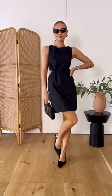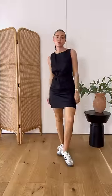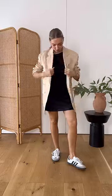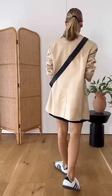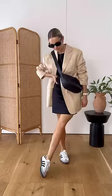In the next look I'll show you how just by changing your accessories it will create a totally different look. This time I've added a pair of trainers instead of the heels and just going for an oversized blazer over the top. The slouchy crossbody bag instantly gives this look a slightly more sporty feel.